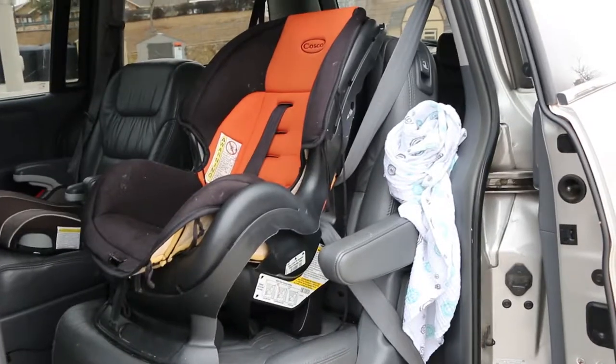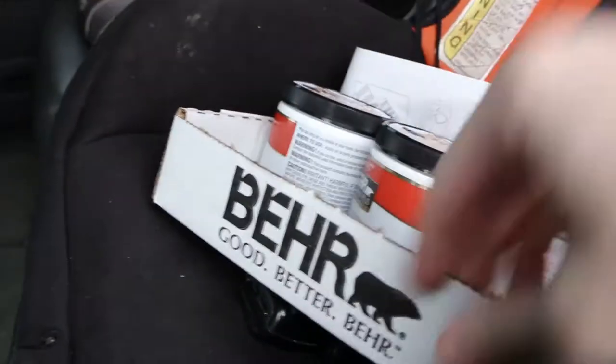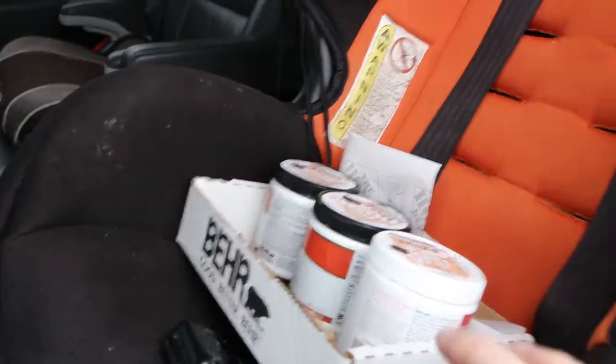Bags of any size or value are wonderful for keeping paint, plants, wine, and anything else breakable that you don't want to fall over.